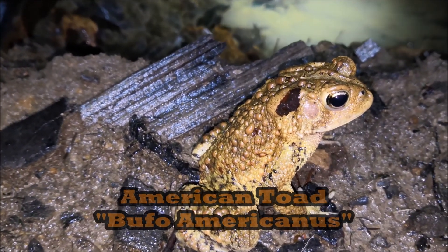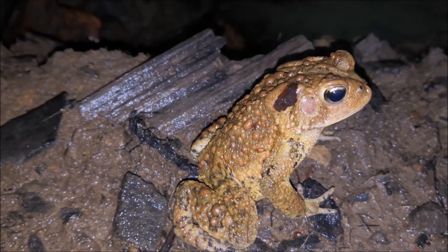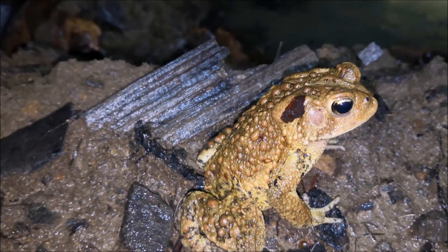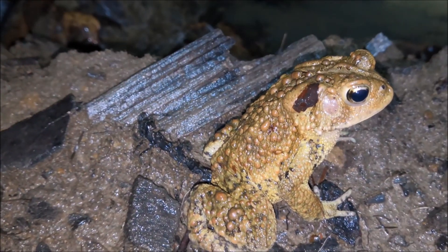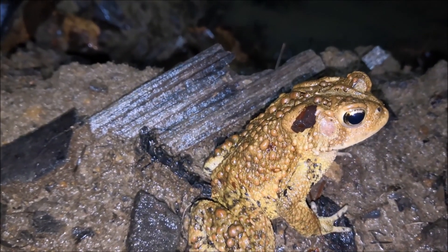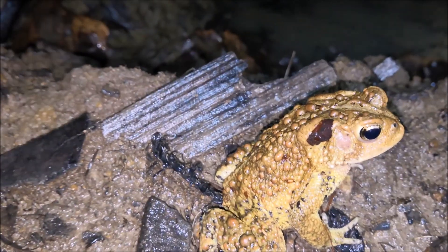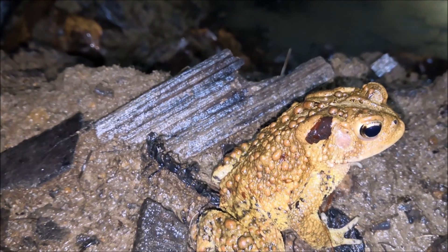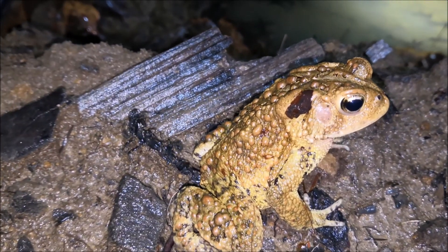I don't know if he's going to the artificial pools or if he's just going to call from here. I have heard a couple wood frogs off in the distance, a ton of spring peepers, and we're getting ready to go to this site where the American toads are breeding. So we're gonna try and take a look at those here and see what's going on. But this is the first toad at the breeding site.